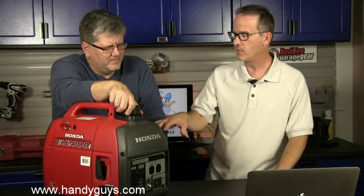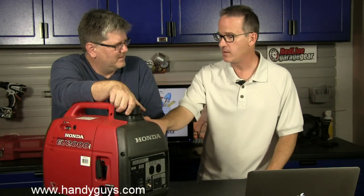A question came in about inverters versus traditional generators. Inverters tend to be lighter weight, and another advantage is that because they invert power, they provide a very clean power source. That's great for electronics and computers, because on a generator running off a gas engine, voltage can fluctuate quite a bit — more volts, less volts — which can be very detrimental to sensitive electronics.